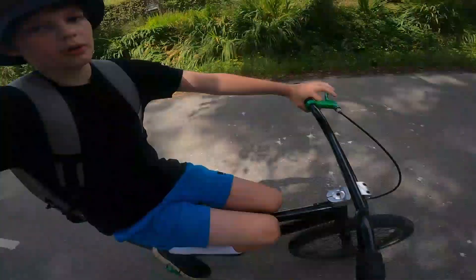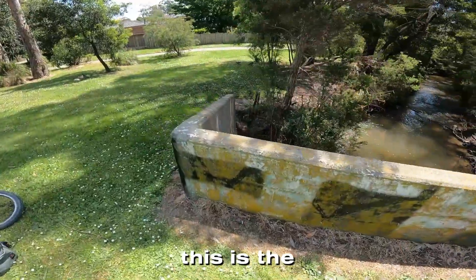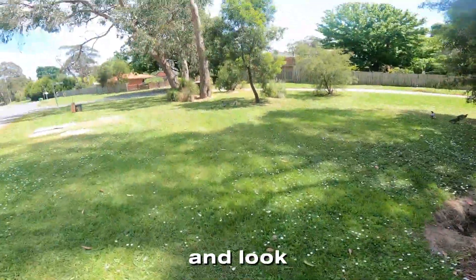I'm just heading down to Woolworths on my BMX and then I'm gonna go to my five favorite parkour spots. This is the warm-up spot — it just warms up my balancing and stuff.